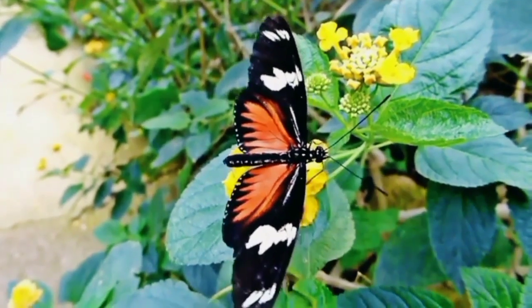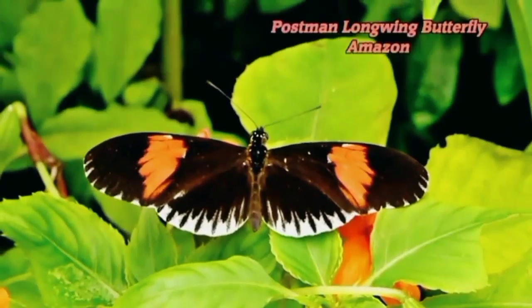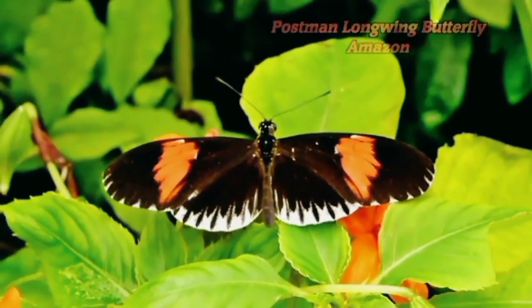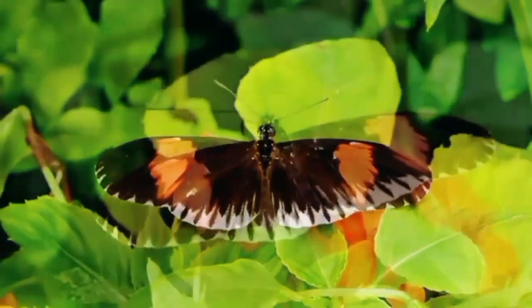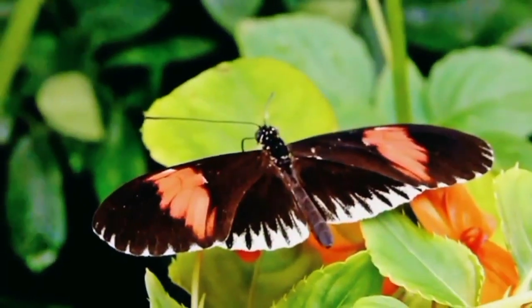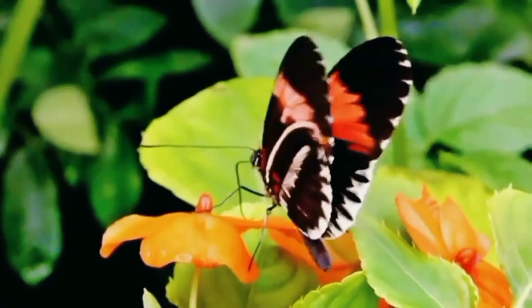Fact number nine: did you know that some butterfly species are considered migratory superstars? The painted lady butterfly, for instance, has been recorded flying over 12,000 miles in a year.